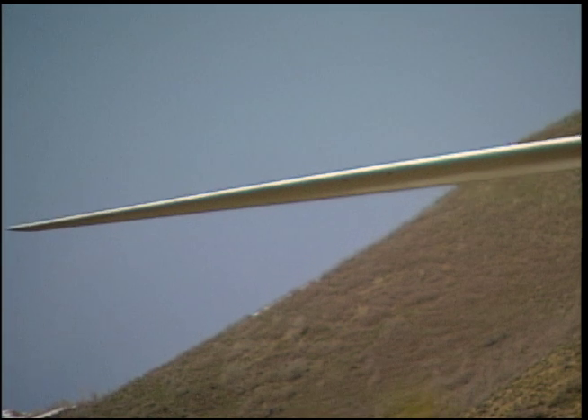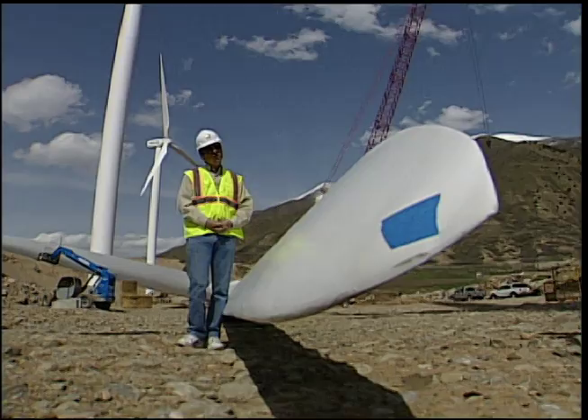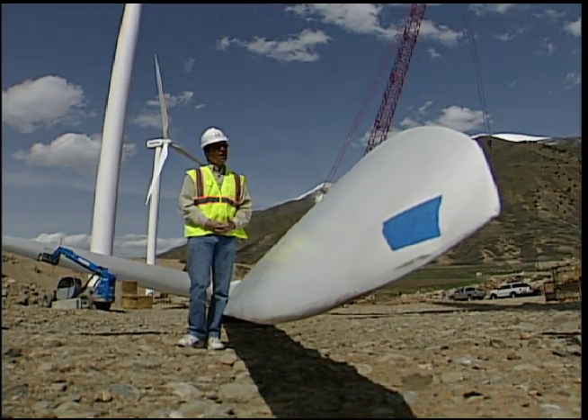But more impressive is the amount of power the wind farm provides. Each one of these turbines on average each year can power about 600 homes.